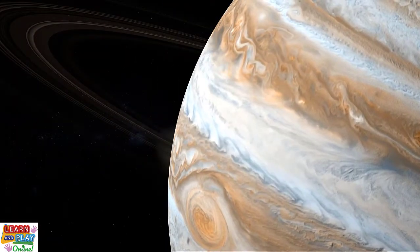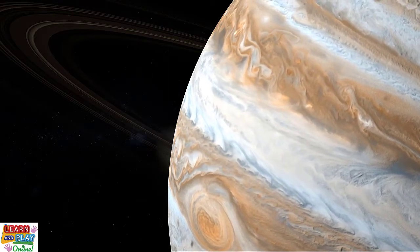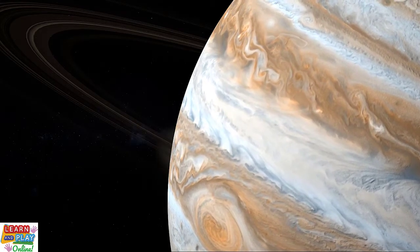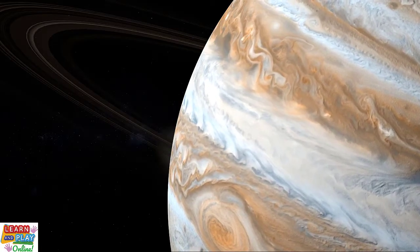As it is a gas giant, Jupiter has a very thin ring system consisting of dust and rocks around it. They are not as bright or as big as the rings that belong to its neighbouring planet Saturn, and they are too faint to be seen from Earth.